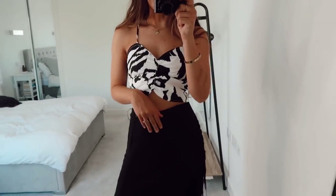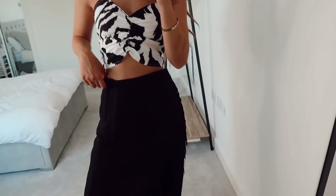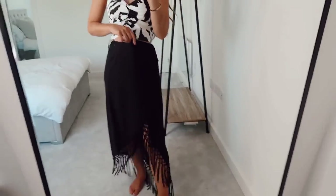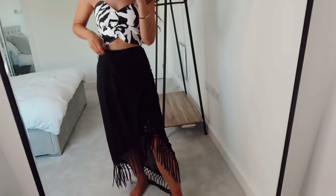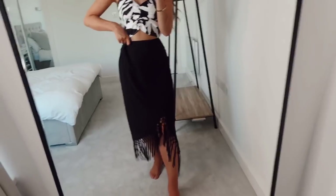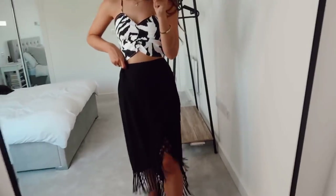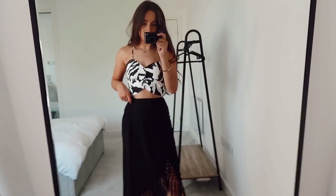The skirt is huge, so I'm going to have to swap it and get an 8 because I actually do really like the skirt. Not feeling the top though — I know it was a bit of a risk but I just feel like it's not really me. It is a cute outfit but yeah I'm just going to have to change the skirt because it's absolutely massive. If I can get it in a 6 it would be a lot nicer, but that's just my fault for not ordering the right size.